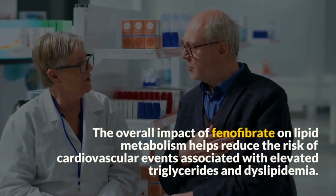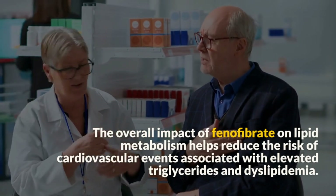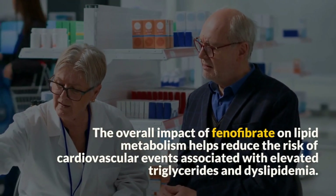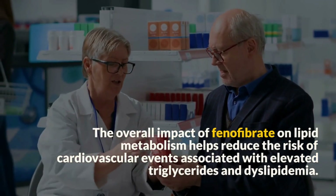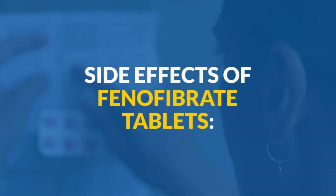The overall impact of Fenofibrate on lipid metabolism helps reduce the risk of cardiovascular events associated with elevated triglycerides and dyslipidemia.